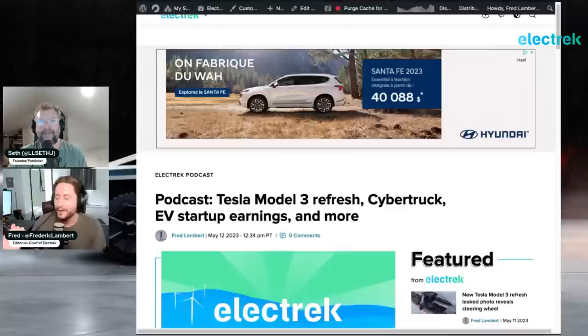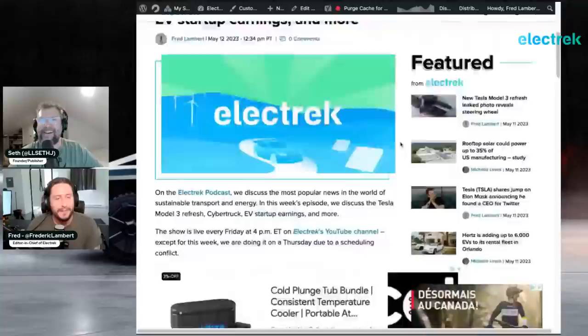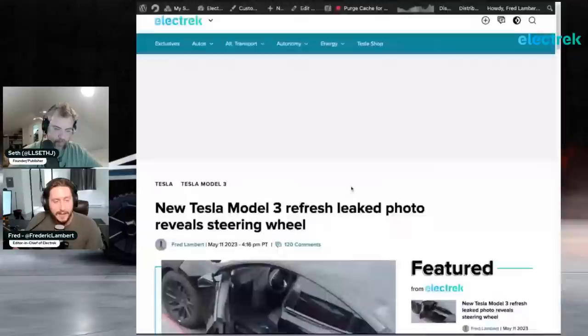Welcome to a new episode of the Electric Podcast. I'm Fred Lambert, your host, and as usual I'm joined by Seth Wintraub. We're jumping right in because we have plenty of news to discuss this week. As usual, we're going to start with some Tesla news, and then we have plenty to talk about on the non-Tesla EV side, including a bunch of EV startup earnings this week.